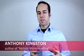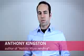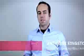Hi, I'm Anthony Kingston, author of Holistic Microneedling, and today I'm going to talk to you about how derma rollers can be used to assist and interact with hyperpigmentation, and in particular in this case, melasma.